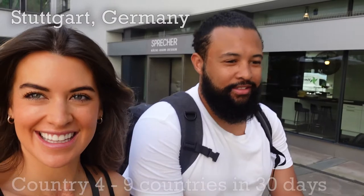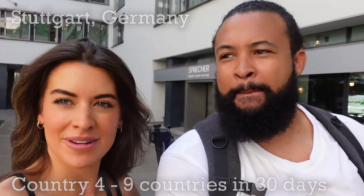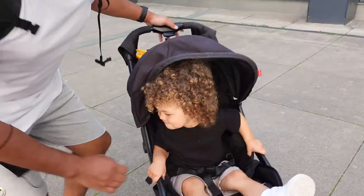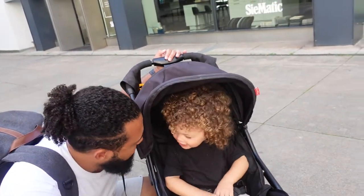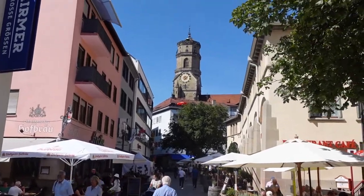Good morning from Stuttgart, Germany! Today we're going to have a little explore. We're going to try some local food, which Nye is excited about. Want to go for a walk? We're going to go for a walk and explore Stuttgart city centre. We're going to go to the old village to see if we can try some of their local dishes.